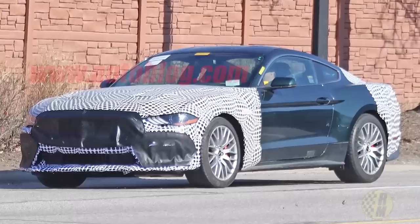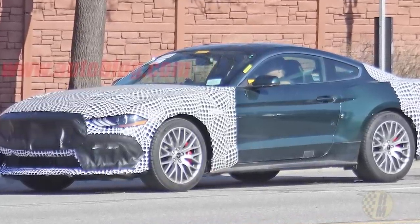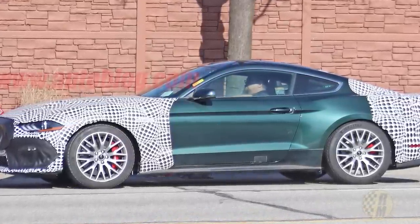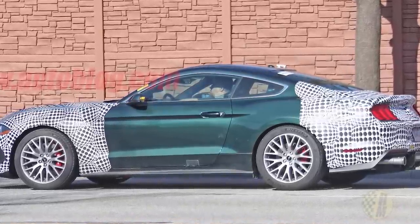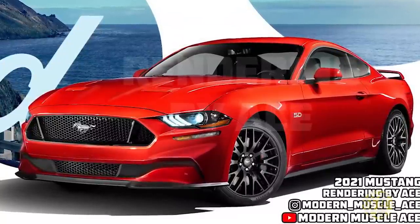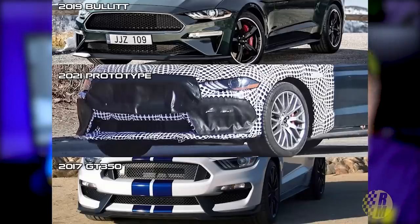This could be a Bullet or a Mach 1 — Ford has been alternating those two special editions over the last couple of decades. Considering there are still a lot of Bullets sitting on dealer lots right now, I think this is probably the Mach 1. We've also got a nice render from Modern Muscle Ace on Instagram — a cool render of what the 2021 Mustang might look like with a comparison of the 2019 Bullet, the 2021 prototype, and the 2017 GT350. I don't really think this will be the next GT because the S650 is coming soon. If this is indeed a 2021 Mach 1, we'll probably see it debut at the New York Auto Show around April 8th — I'm going to be there.